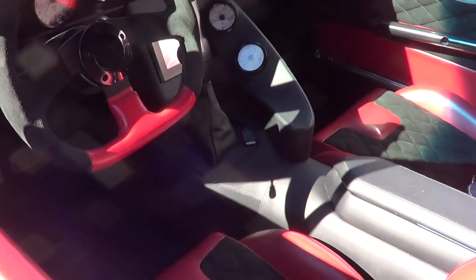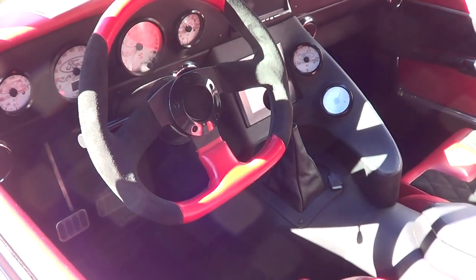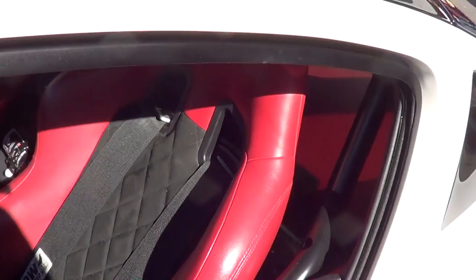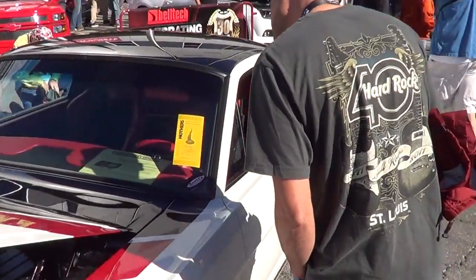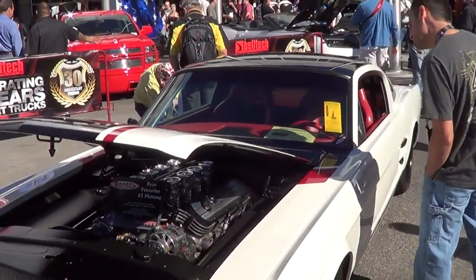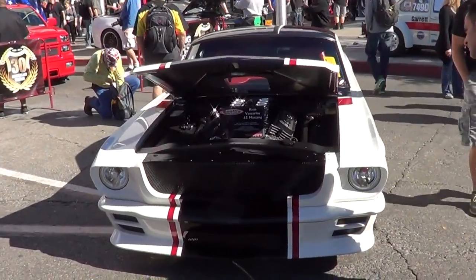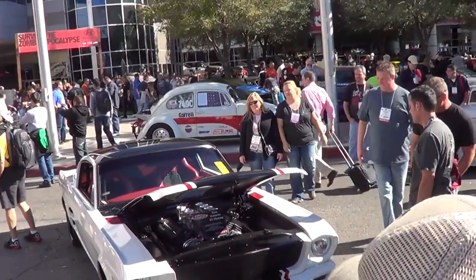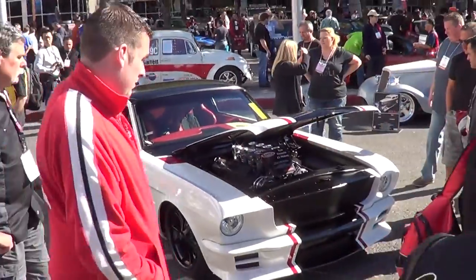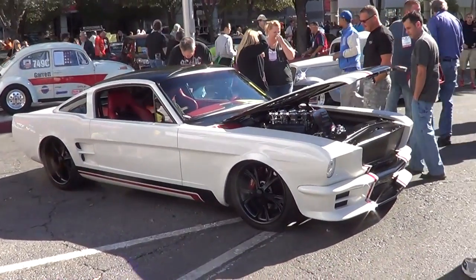I love that console. Those gauges — how cool are they? Ford Racing gauges. Now just a very nice job. So there you go, '65 Mustang, SEMA 2013. Hope you all enjoyed it. See ya.